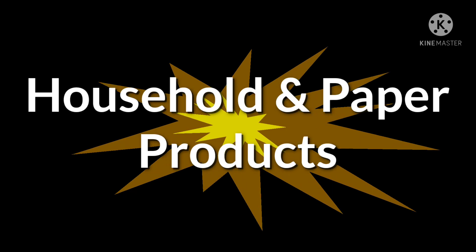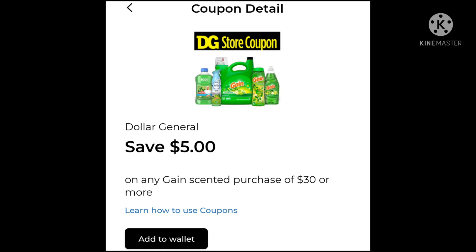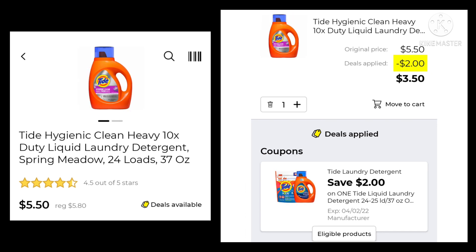Moving into household and paper products. We got a new GAIN coupon this week — save $5.00 when you purchase $30.00 or more of GAIN products. The Tide Simply Pods 13 count is $3.25 — save $0.50 and pay $2.75. The Tide 37 ounce is usually $5.80, down to $5.50 — save $2.00 and pay $3.50.